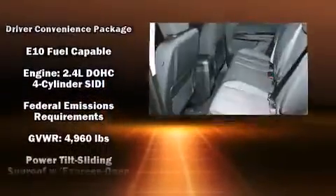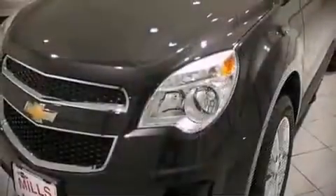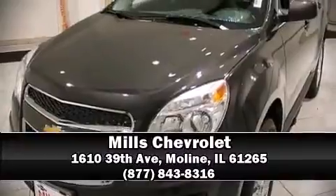Electronic stability control ensures solid grip atop the road surface, no matter how challenging the driving conditions. A test drive is waiting for you. Call now to schedule an appointment at our dealership.